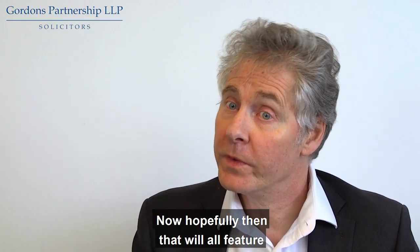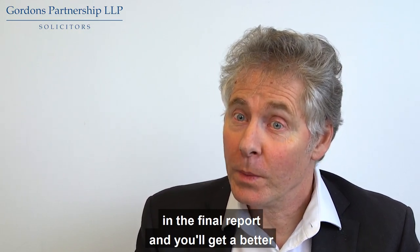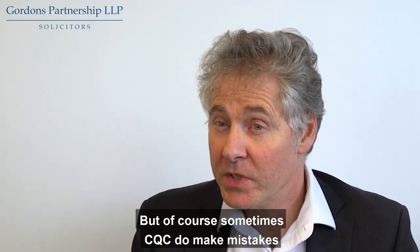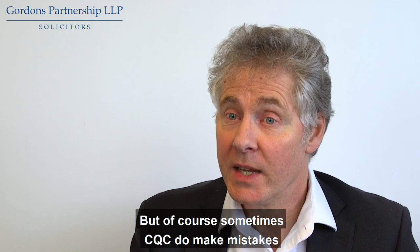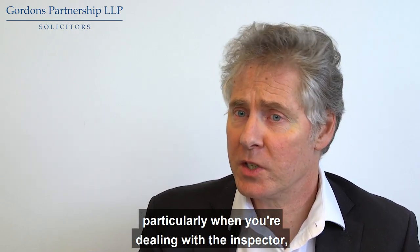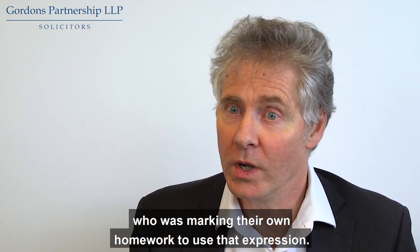Hopefully that will all feature in the final report and you'll get a better rating. But of course sometimes CQC do make mistakes, and even as part of that review process they don't always accept things that perhaps they should — particularly when you're dealing with the inspector who is marking their own homework, to use that expression.